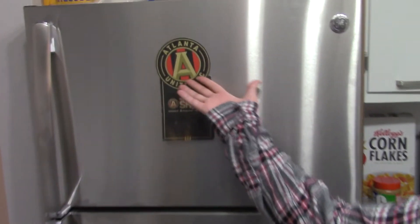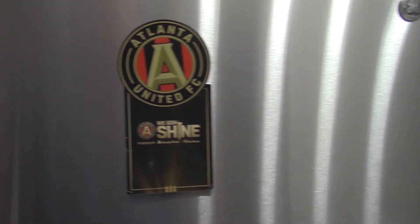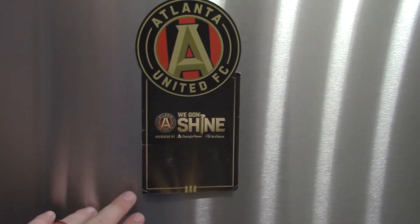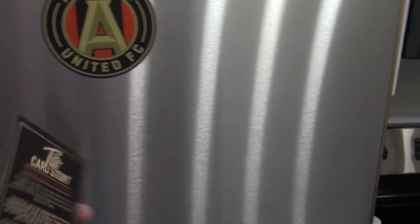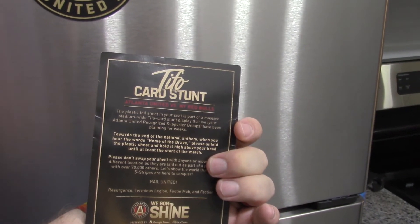We added one decoration: there's our magnet for the MLS Cup Champions Atlanta United. And this is the card I got from the big TIFO presentation — the whole stadium TIFO at the Eastern Conference Final.